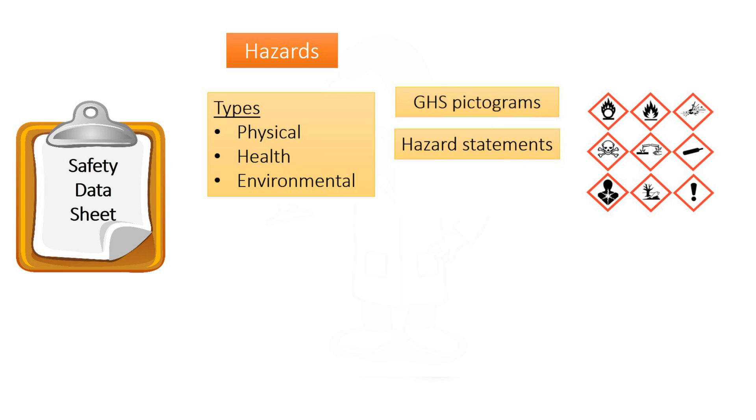From the hazard statements, you would be able to know the exact harms if you are exposed to the chemical. You should also take note of the signal word, which indicates the severity of the hazard. Recall that there are only two types of signal words: 'Danger' indicates a more severe hazard than 'Warning'.